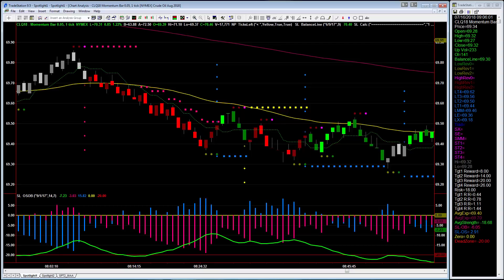Hi everybody, this is TJ with NetPix.com and Spotlight PowerTrader. It was a pretty stellar week of trading this week, with most of our trade plans ending positive and with new equity highs.